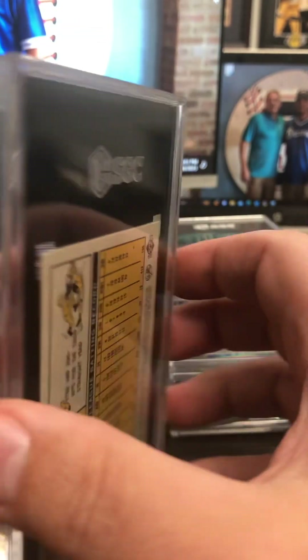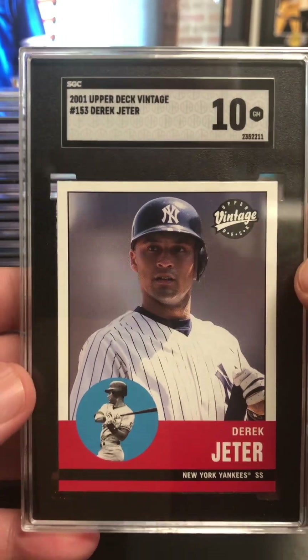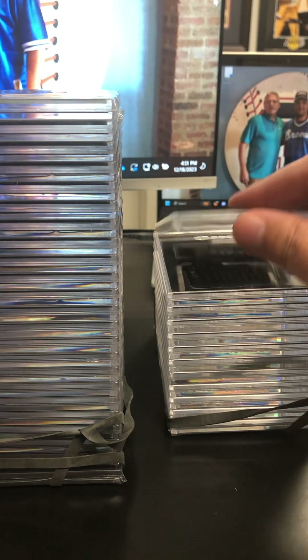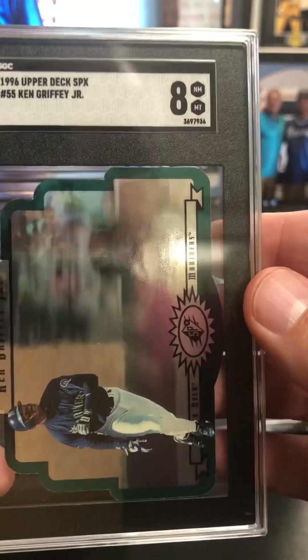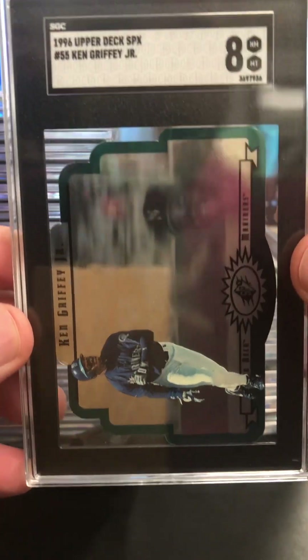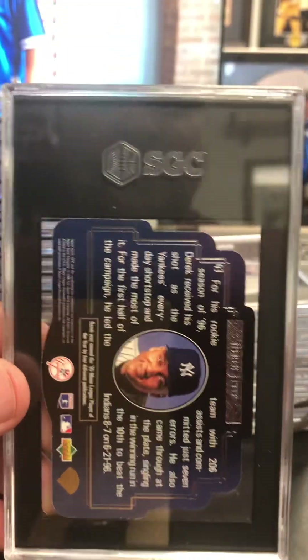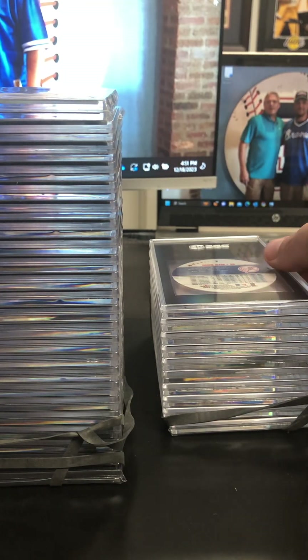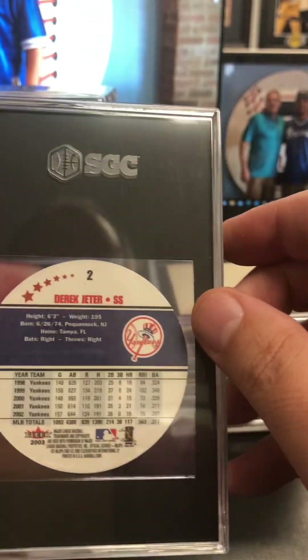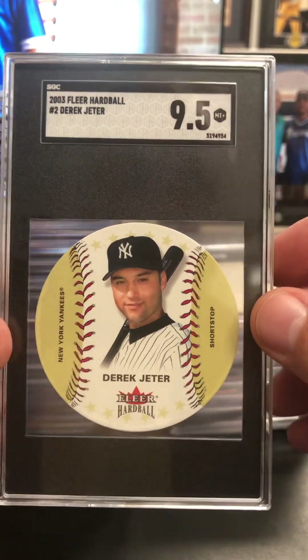Had some Derek Jeter cards I submitted in this. There's an Upper Deck Vintage Jeter coming in at a 10 — got that 63 Topps look, even though it is an Upper Deck card. Thought that was cool. Some of the SPX die cut stuff — there's a Griffey here, 96 Upper Deck SPX, got an eight. Pretty solid, got a little die cut hologram over the top. The cards started getting a little crazy in the 90s like that. Here's the same thing in the Derek Jeter — got a seven on that one. Pretty cool card still. Fleer Hardball 2003 Jeter die cut at a nine. Very cool.